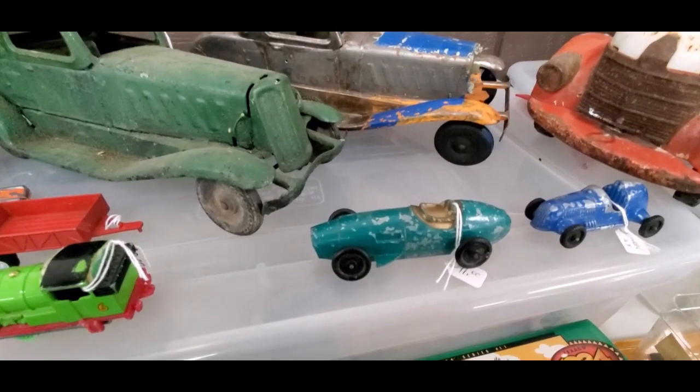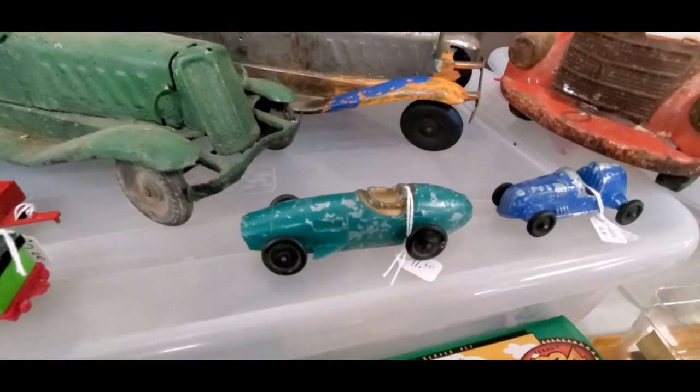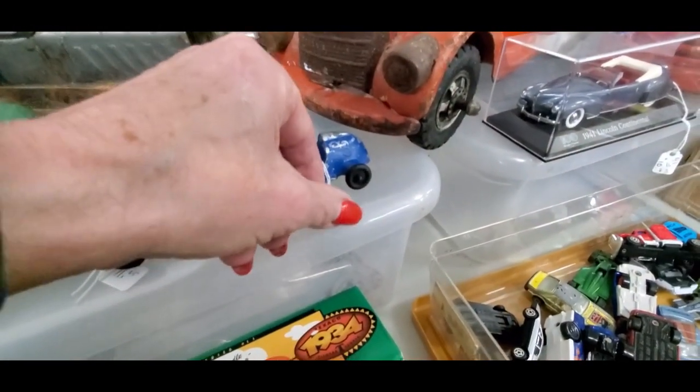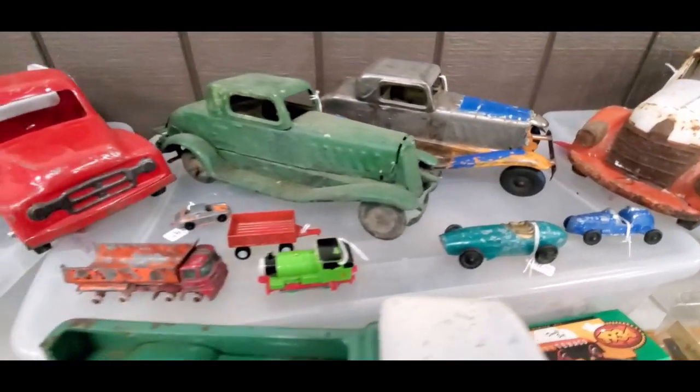There's a boxed one — I can't remember what those are but it's $11. A little Tootsie Toy quarter midget at $12 — nice.